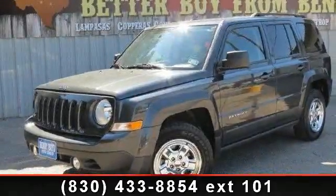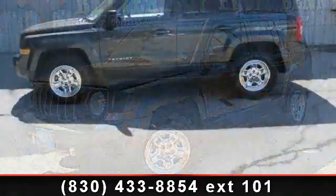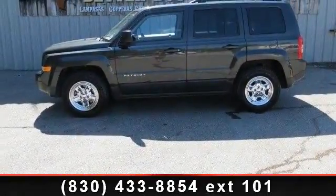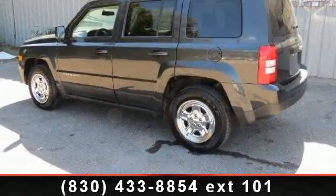Step into the 2011 Jeep Patriot Sport. If you are looking for an automobile with great features, look no further. This vehicle comes with a reliable four-cylinder engine, connected to a smooth shifting automatic transmission.